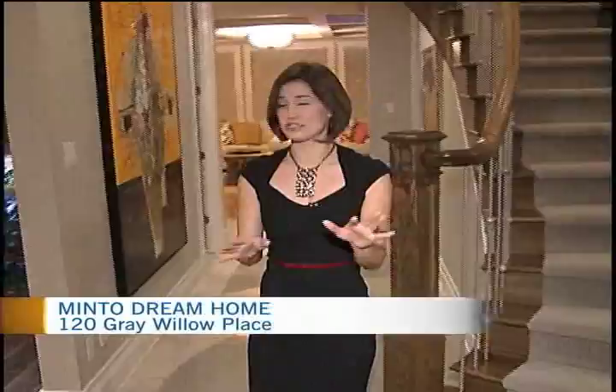Good morning, everyone. Welcome to this gorgeous home worth $1.8 million. With everything that you see included inside, we have a whole lot to show you. And joining me now is Connie Lebrun. She is the Corporate Development Officer with the Chiyo Foundation.